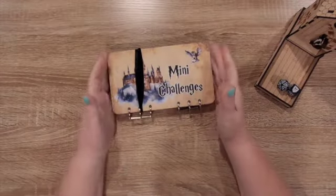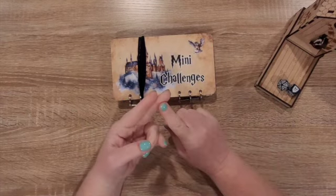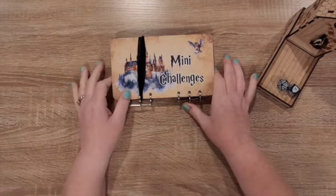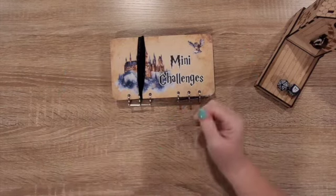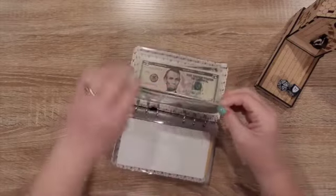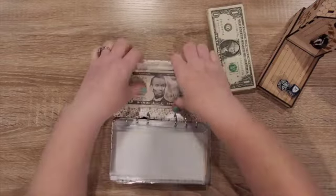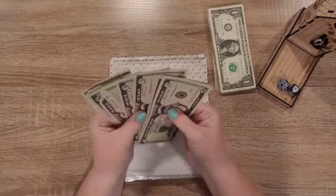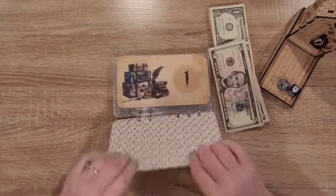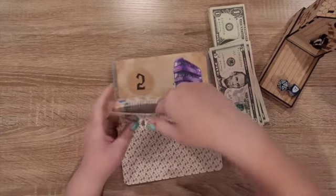Hi everyone, welcome back! My name is Ren and today I'm doing my mini challenges and my at-the-mall challenge. I'm going to start with the minis and finish with the mall. I have the money in here — 50 in ones — and then I'm gonna try to buy these 50 in fives at the end of it. I have a panda here so let's see how this goes.